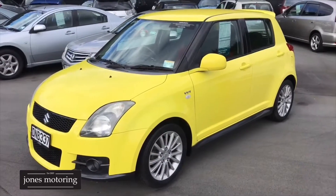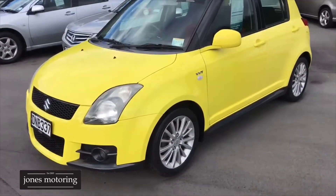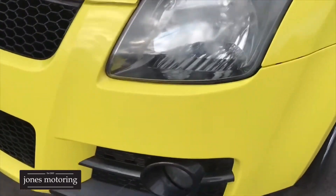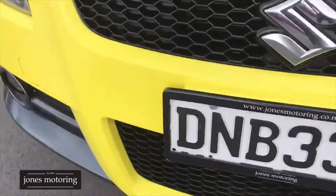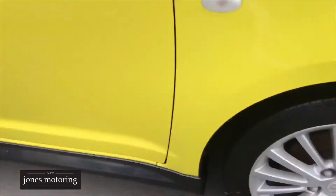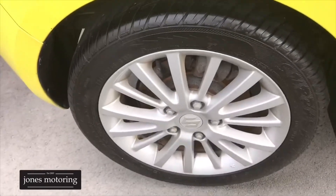Now we're just going to look at a wee New Zealand new Suzuki Swift Sport, bright yellow. Front bumper is all nice and tidy, bonnet's good — it's actually quite a tidy wee car this one. Front guard, tyres are good on the front. Down the side, it's got the odd ever so slight mark, but pretty good.